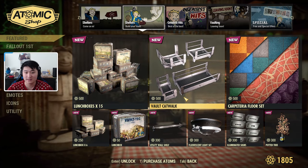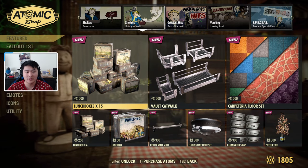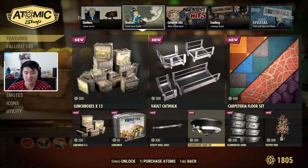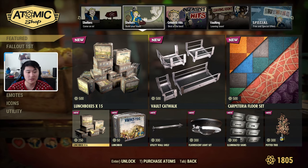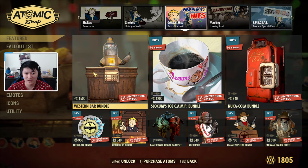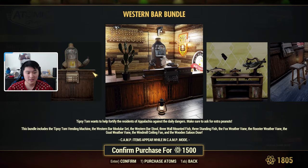The next tab is Shelters — this was here last week and everything is still the same, so I'm not going to go over it too much. You pretty much have the catwalk floor set and all of these individual items as well. You can also buy lunch boxes now.